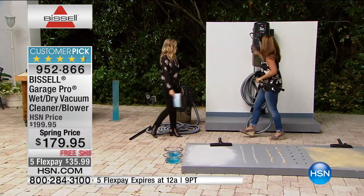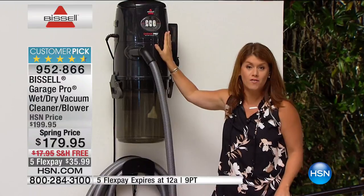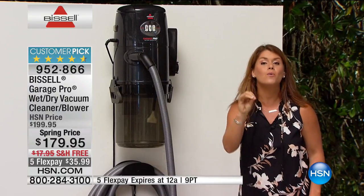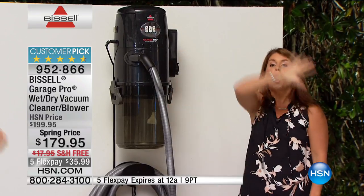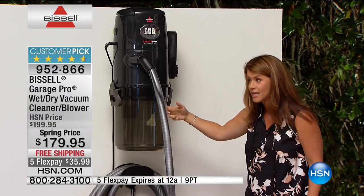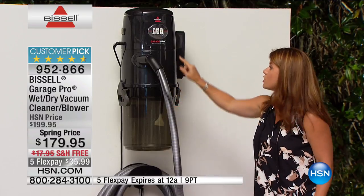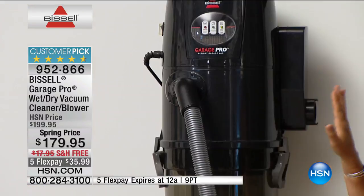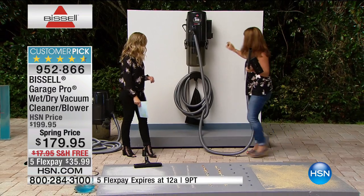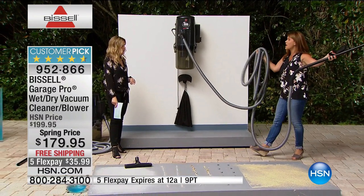It is spring cleaning time and you want the very best to get jobs done outside. This is the Bissell Garage Vac — not just a dry vac, not just a wet vac, but also your blower, all in one. You're getting all of the mounting gear so it's not going to take up any retail space. You're getting the six-gallon clear container. It's a highly reviewed product with no filter to change whatsoever, so it's really, really easy.